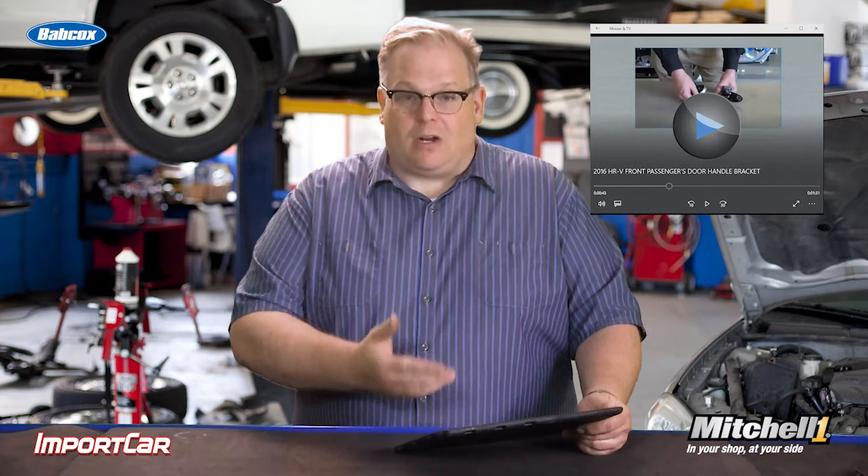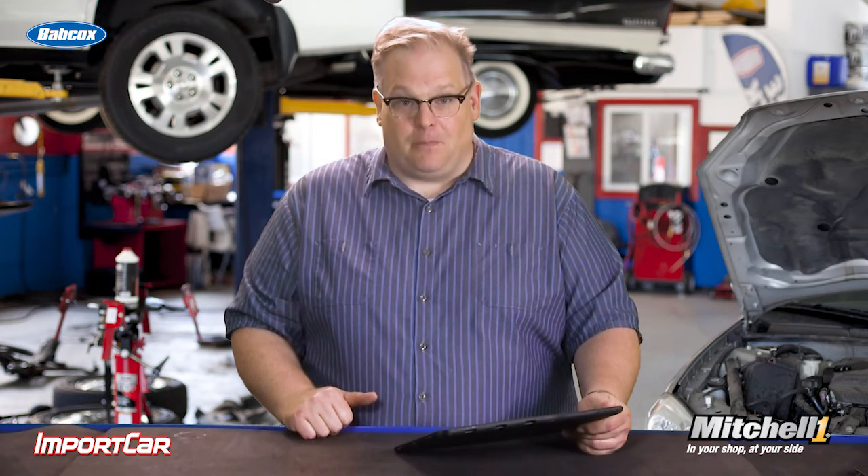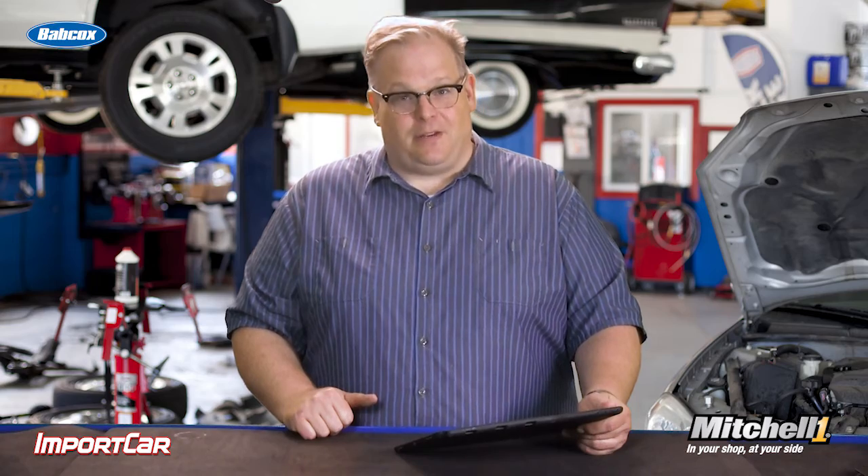So look for these videos. You'll see them either displayed in the player or a link to them. Make sure that you click on them because they're a great value to you. I'm Andrew Markell. Thank you very much.